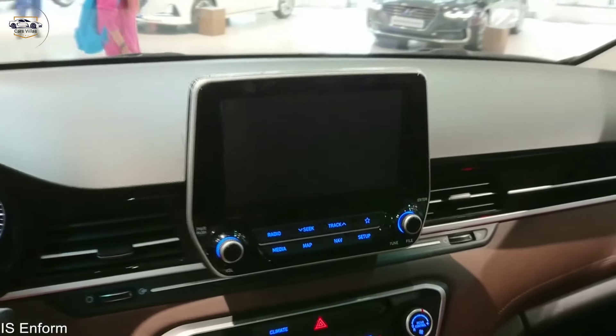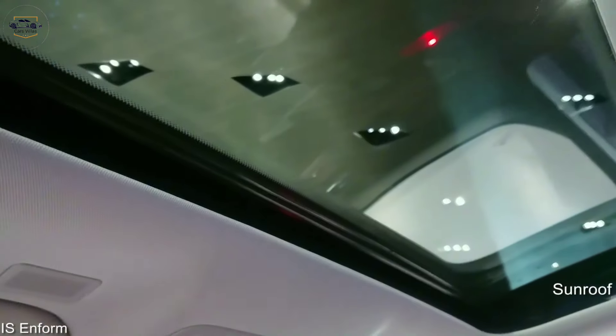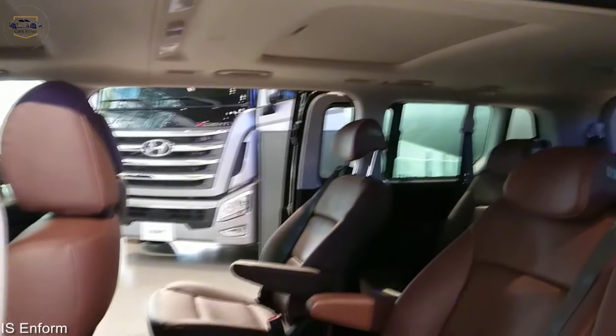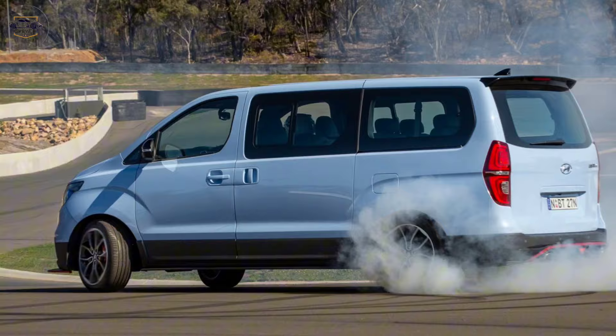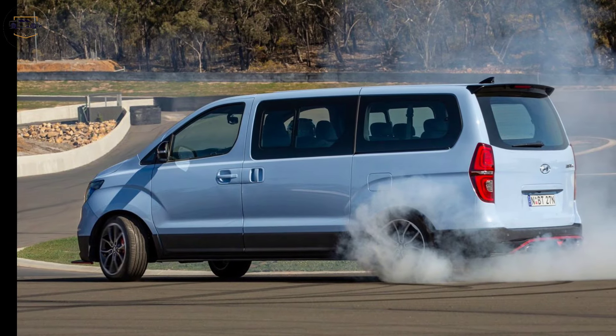The touchscreen entertainment system is easy to use and includes Apple CarPlay and Android Auto. There's also a panoramic sunroof that lets in plenty of natural light, and a powerful air conditioning system that will keep you cool on even the hottest days.